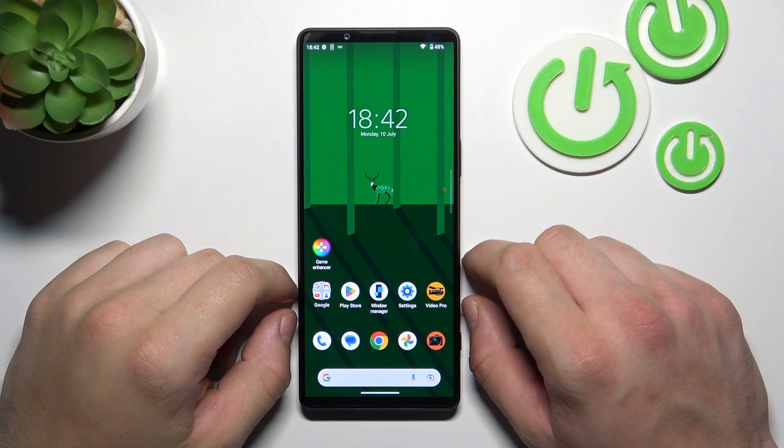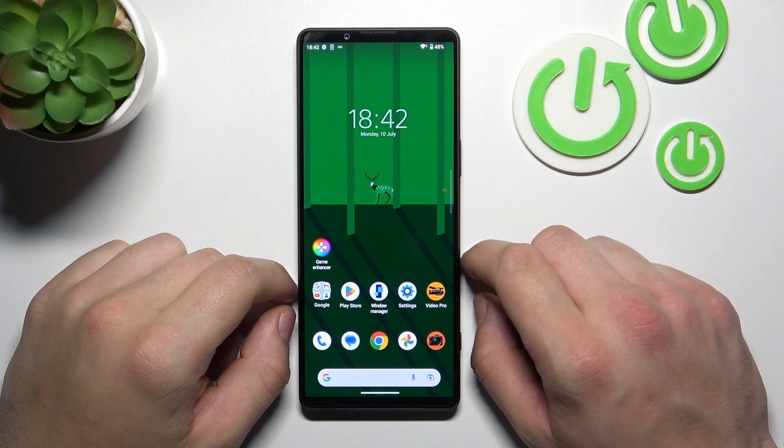Hello, in front of me I've got Sony Xperia 1 Mark V. In this video we'll check if this phone has screen mirroring function.